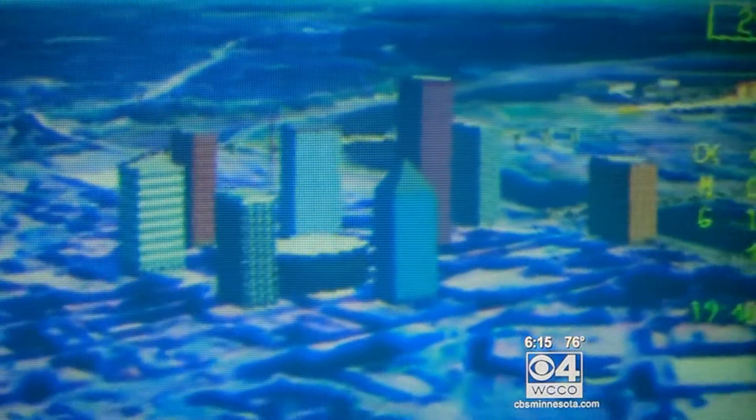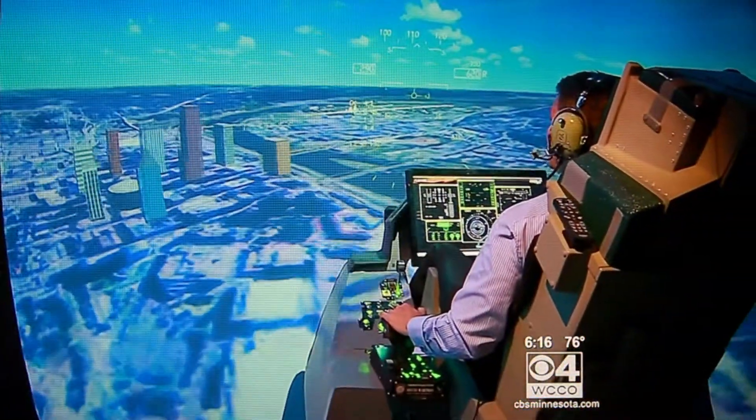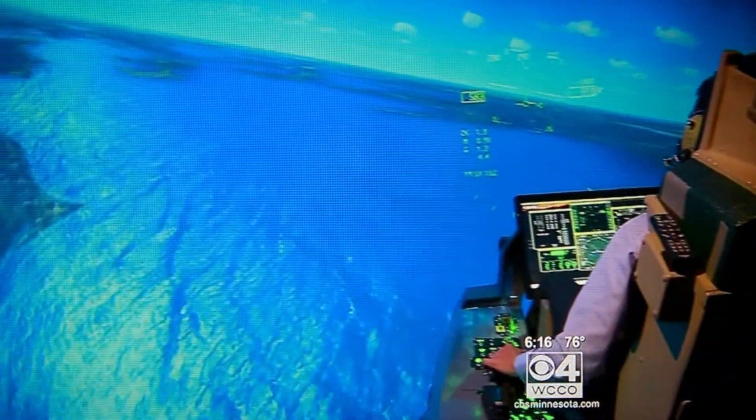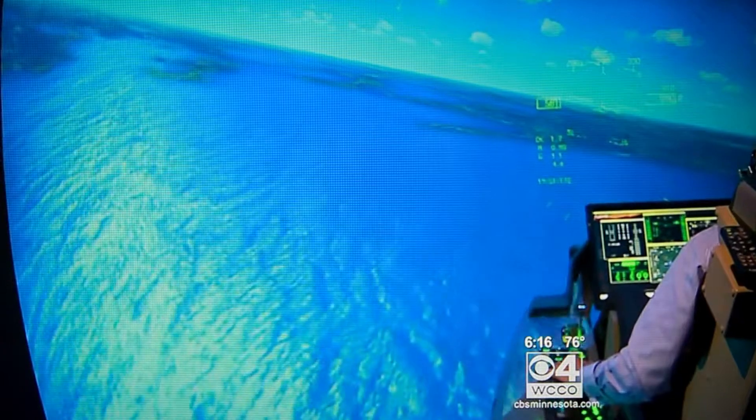For now, they have Minnesota and Iowa available in this finer detail. By the end of the summer, they plan to also have Wisconsin and the Dakotas. The first place most people want to go is to their home — they want to look at their hometown. It's almost like a magic carpet ride. You get a feeling of flight. When you're in this thing, you feel like you're flying a real airplane.